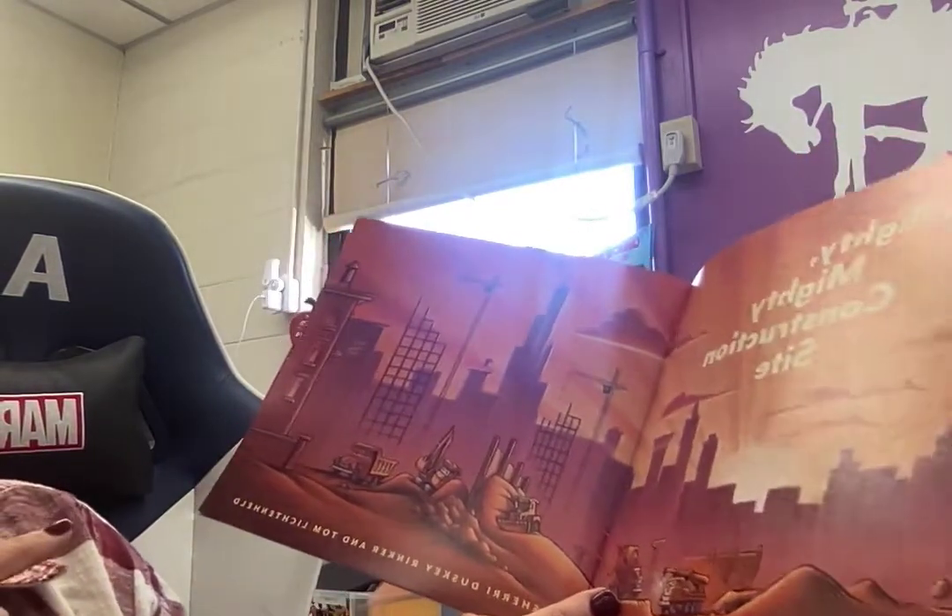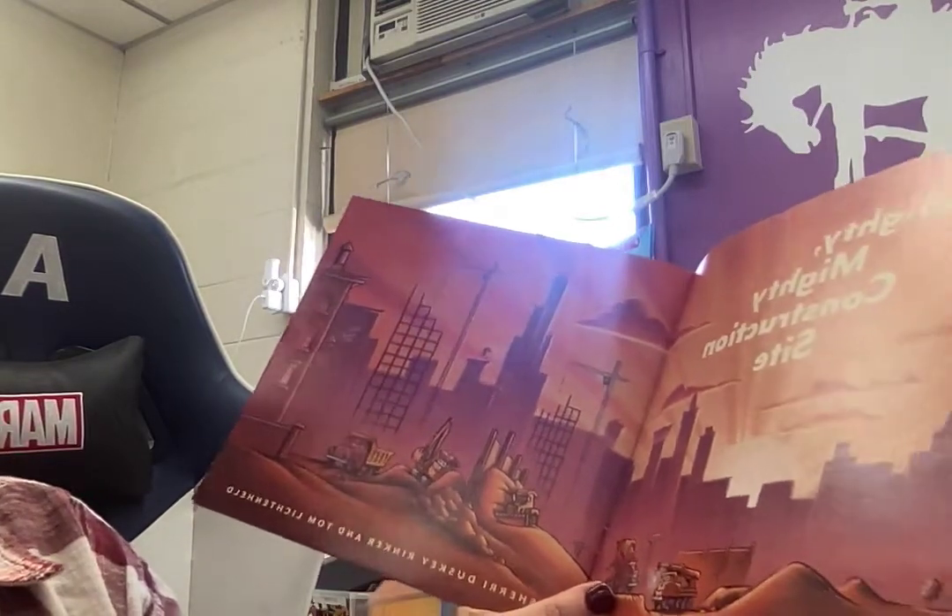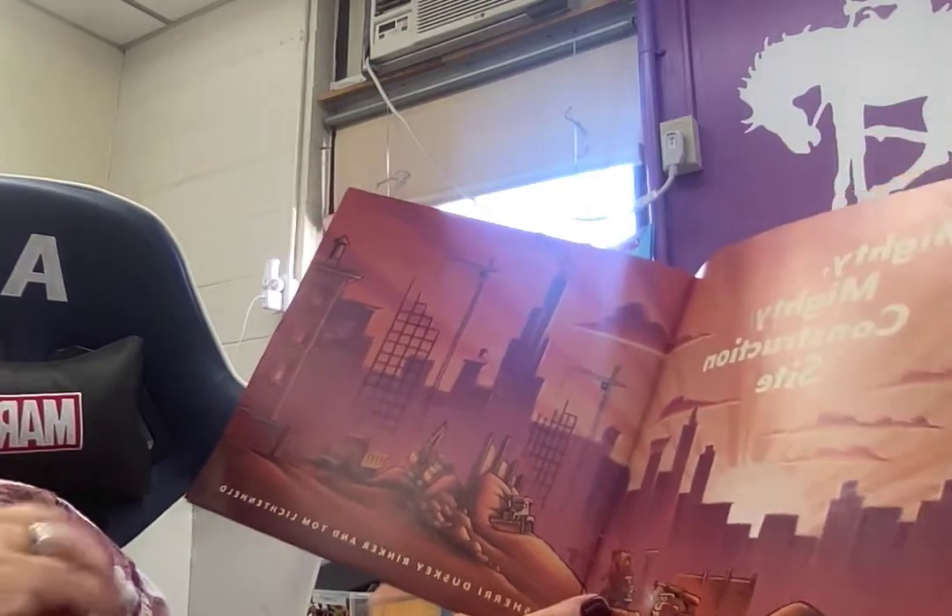So the author and the illustrator that wrote the words and drew the pictures did it together — Sherry Dusky Rinker and Tom Lickenheld.